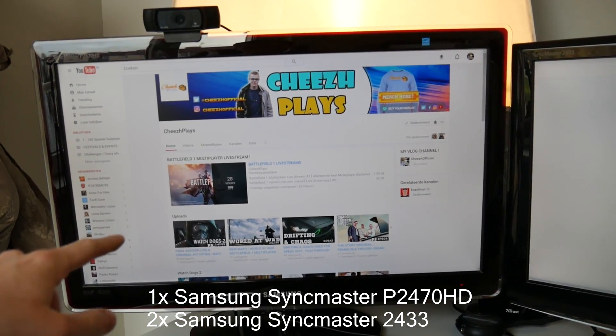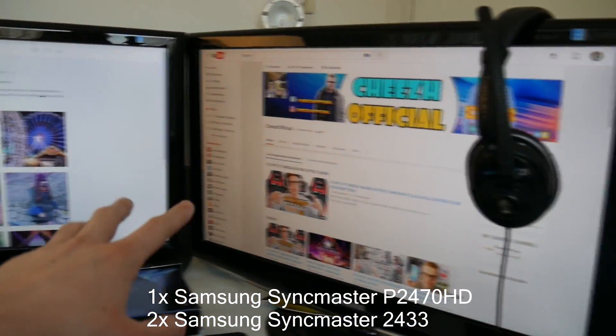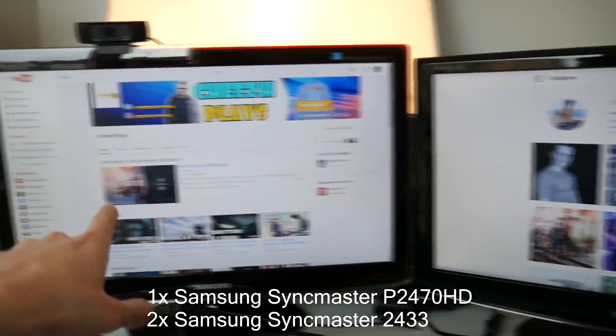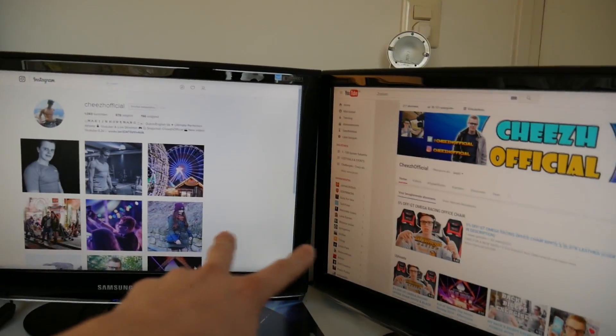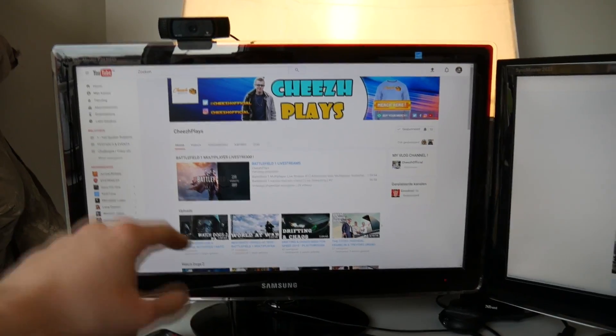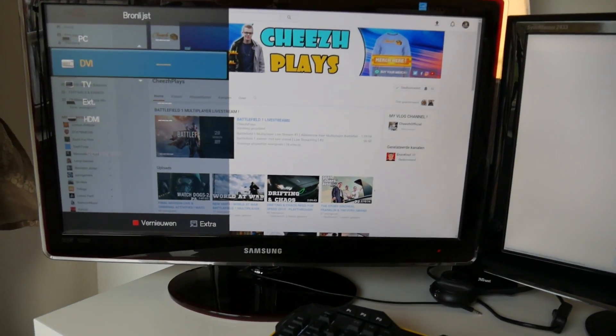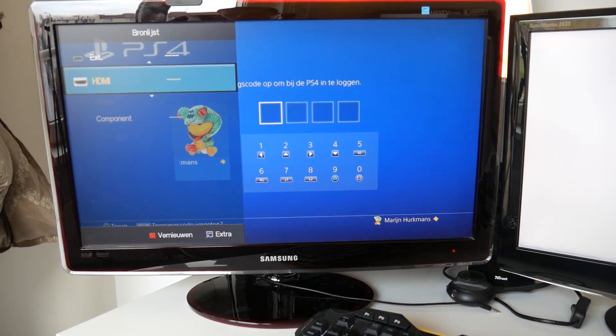This screen I bought for around 300 euros about four years ago — it's been really good for me. This one and that one are the same — those two are my monitors. This other one is a television, but I also use it as a monitor. I can switch between PC and PlayStation 4 on it, which I really like.